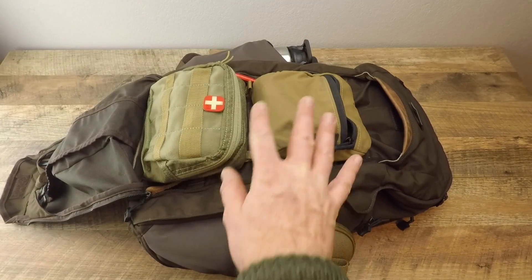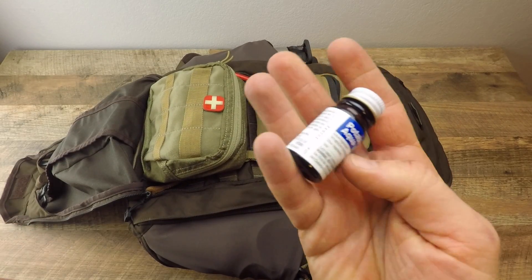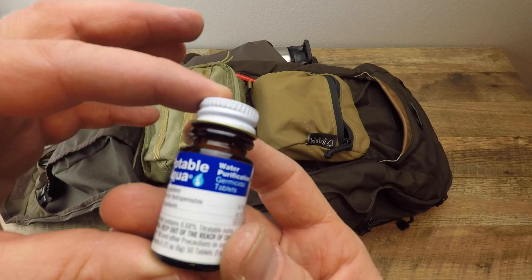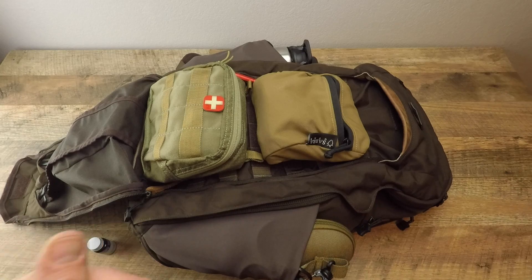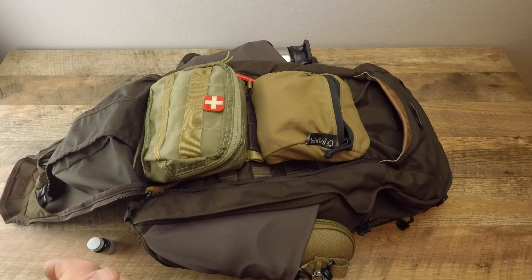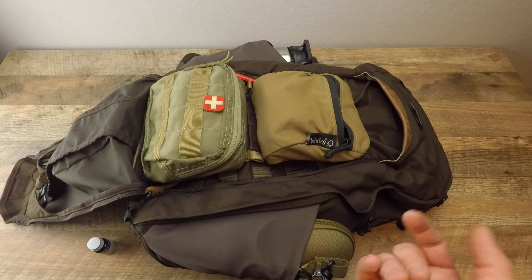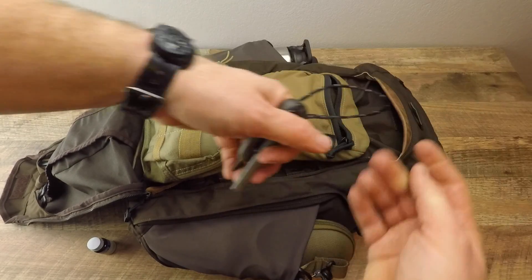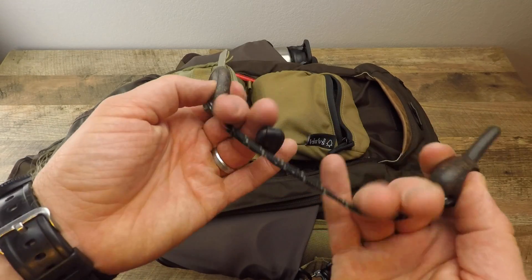Opening this up, this is more the survival kit portion. I have water purification tablets — more resilient against freezing, which matters living in the Rocky Mountains with swinging temperatures. I don't want a survival straw I'd have to throw away in those conditions. That's the water purification covered. Then I have my Swedish Light My Fire fire steel — it's been around for a while, has an emergency whistle on the back, and this is the coconut-handled version.